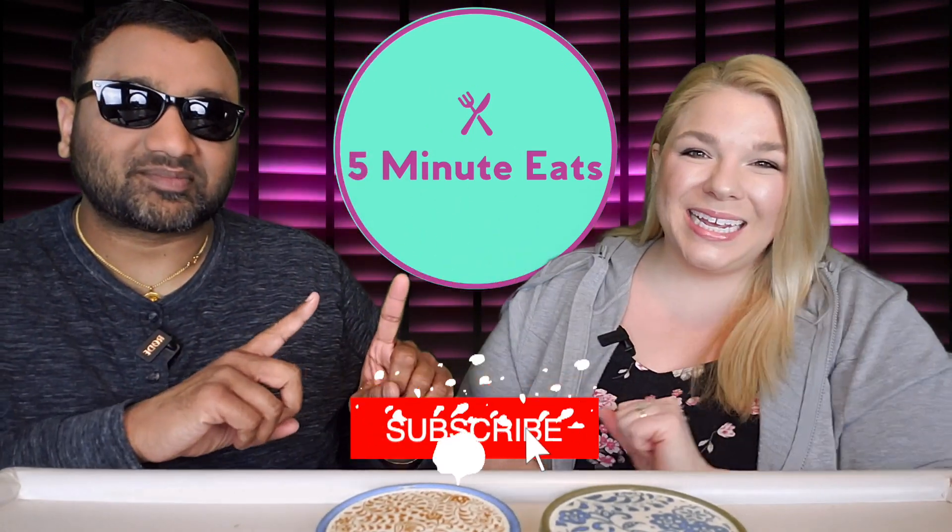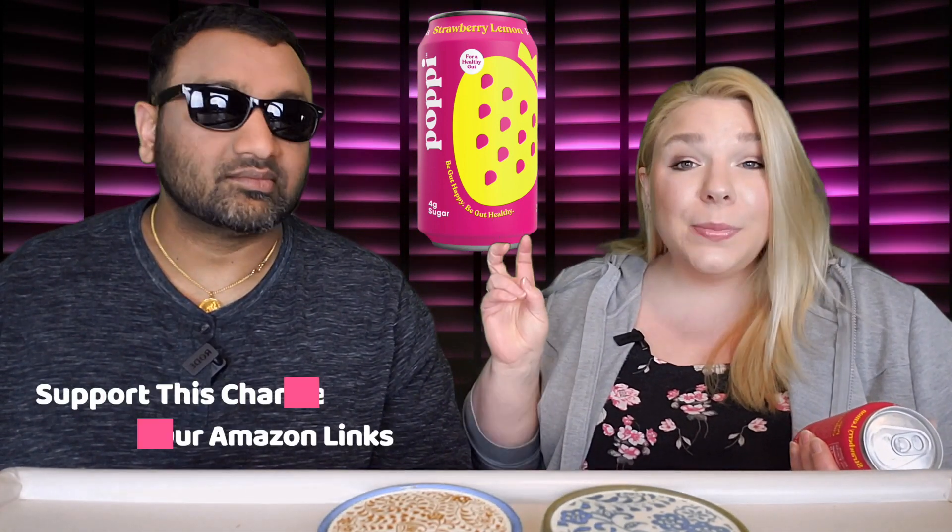Hey everyone, welcome back to Five Minute Eats! We've got a prebiotic soda for you. We've tried a few different ones and this one is Poppi Strawberry Lemon Prebiotic Soda — 'be gut happy, be gut healthy.' It has four grams of sugar and is infused with apple cider vinegar. Like a lot of these drinks nowadays, it has immunity support and six percent juice. It's out of Dallas, Texas.